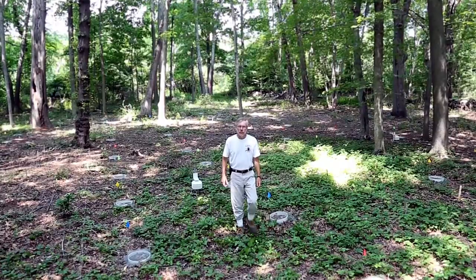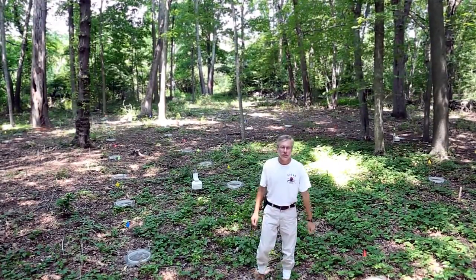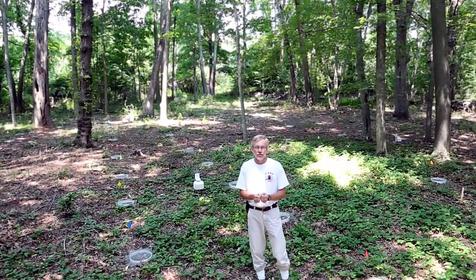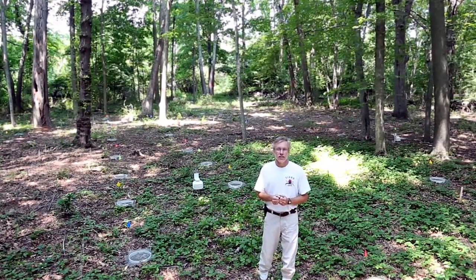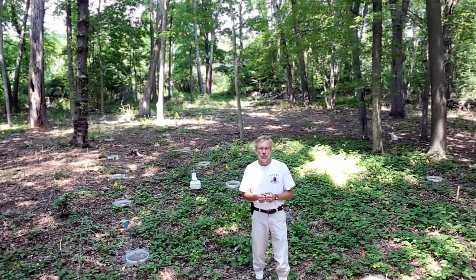I'm Dr. Tom Mather, Director of the University of Rhode Island Center for Vector-Borne Disease and its Tick and Counter Resource Center. Now it may seem like we're standing in the middle of the woods, but this is actually URI's newest facility in the fight against Lyme disease. It's our tick control product testing laboratory.